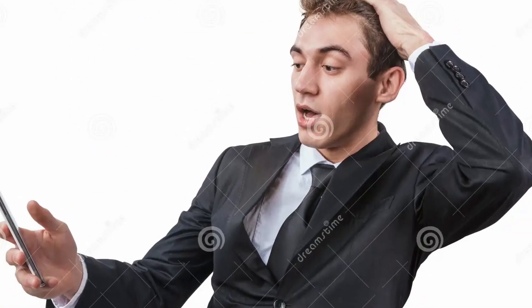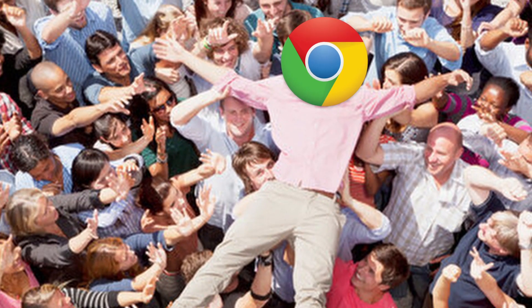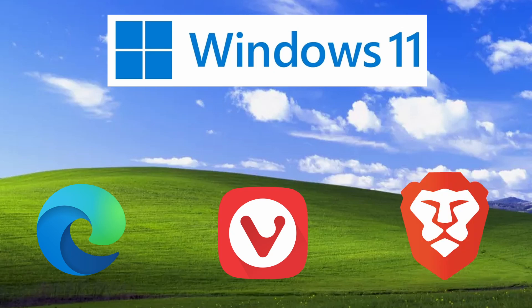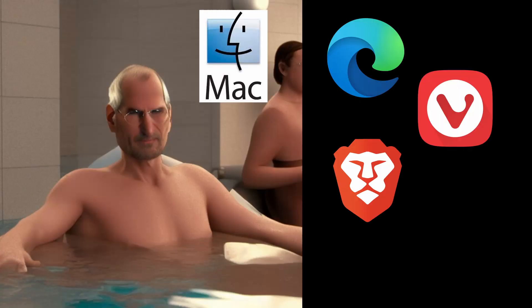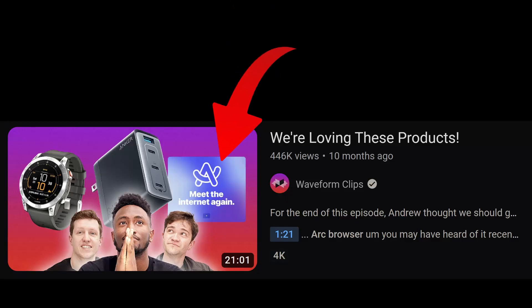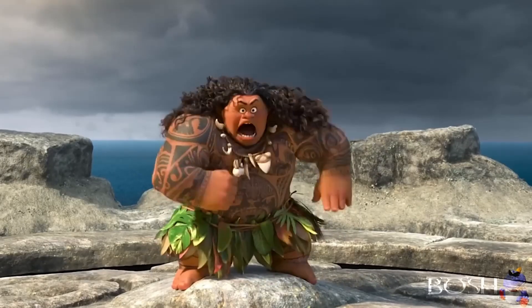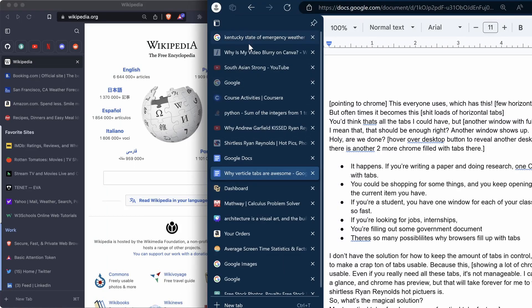This should have been a feature in every browser a decade ago. I still cannot believe that Chrome does not have it. Everyone wants to use Chrome for some reason, but it's lacking — it does not have the facilities for that. On Windows, your options are Edge, Vivaldi, and Brave. On Mac, you have Edge, Vivaldi, Brave, and Arc. I've heard some really cool things about Arc. I'm not going to break down each browser — as long as you're using vertical tabs, you'll be in a much better place than having to deal with this.